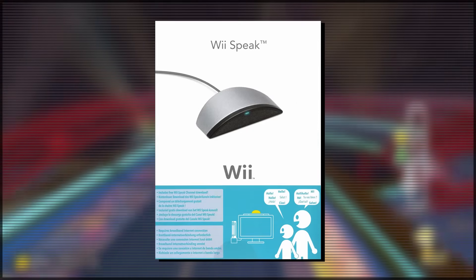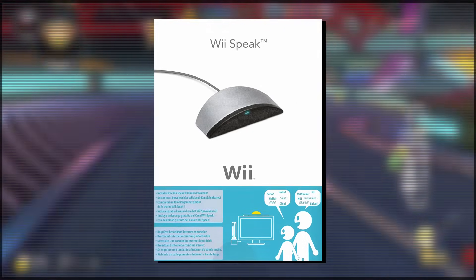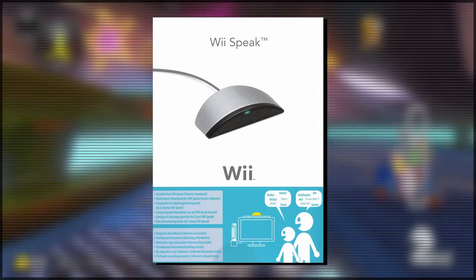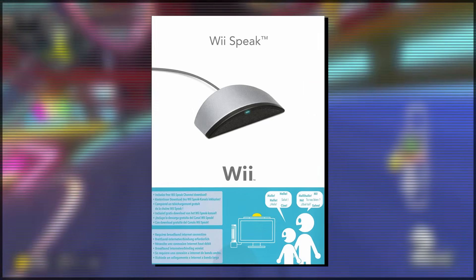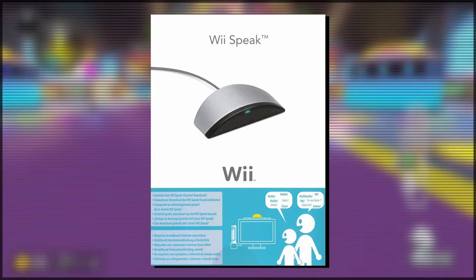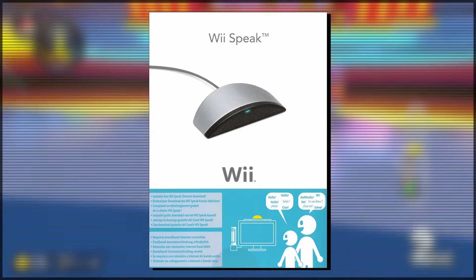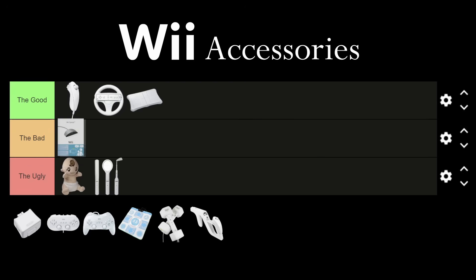The Wii Speak. This accessory was simply a microphone for the Nintendo Wii, allowing users to communicate via voice chat with other people, which is a pretty good thing to have. However, it wasn't compatible with too many games and isn't really a feature that any games truly required. The microphone quality is definitely not the best, though it did come out in 2008, so I'll give it a little leniency. Overall, the Wii Speak is going in the bad.